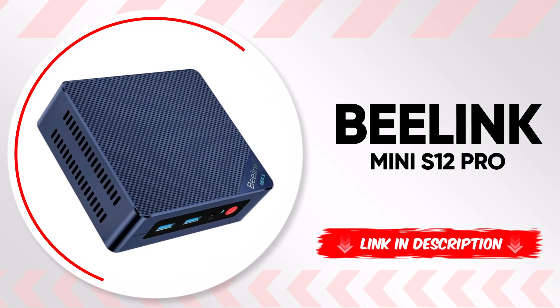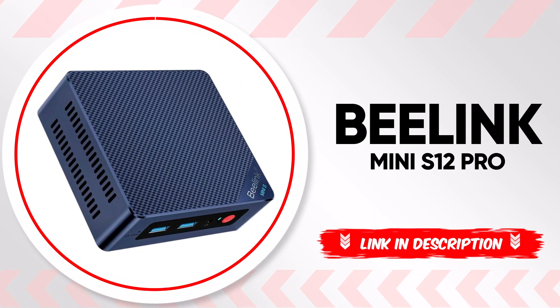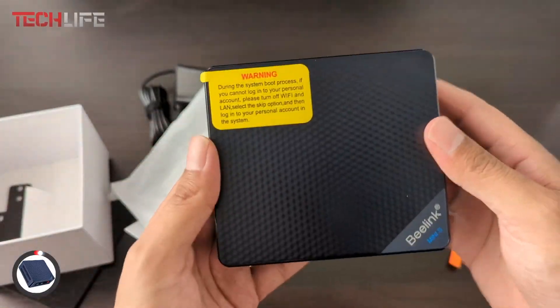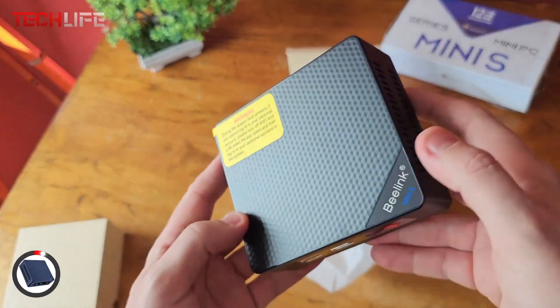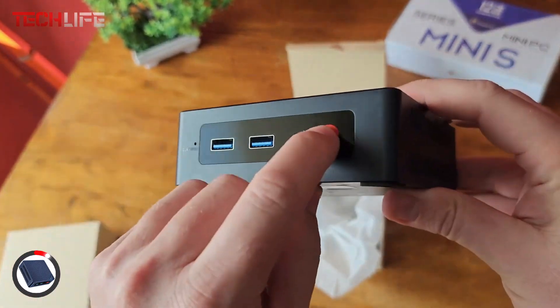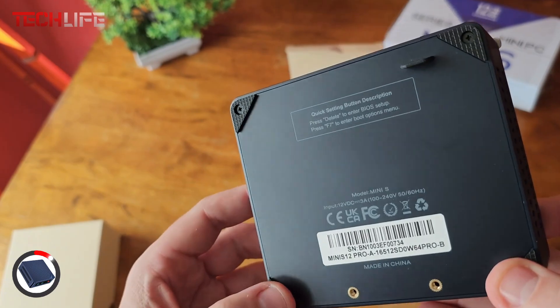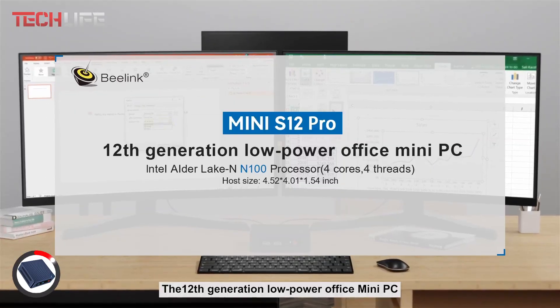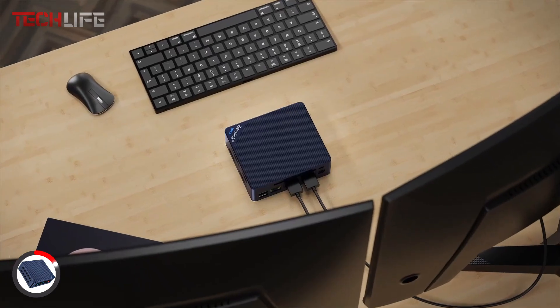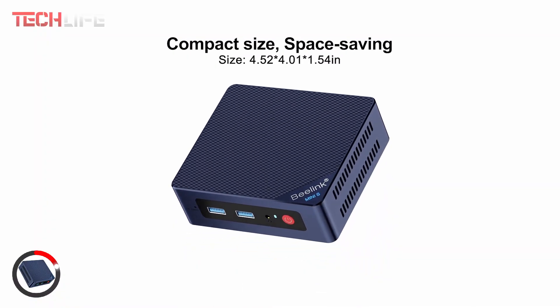Next up, we have the Beelink Mini S12 Pro, a compact yet powerful mini PC designed for those who need reliable performance in a small form factor. Equipped with the Alder Lake N100 quad-core processor, reaching speeds up to 3.4 GHz, this mini PC delivers smooth and stable performance, making it perfect for daily tasks, web browsing, office work, and even high-definition content streaming.